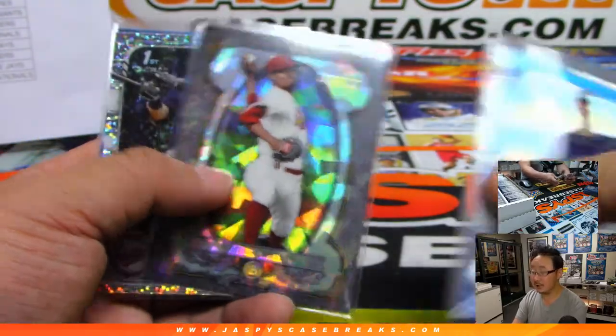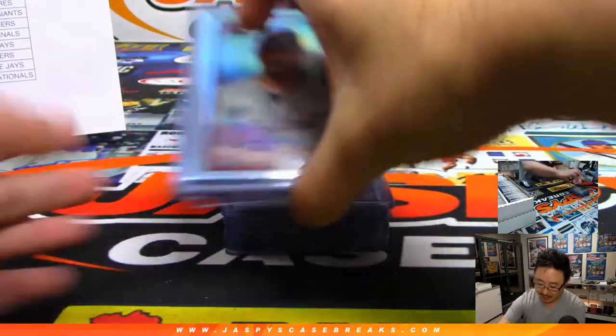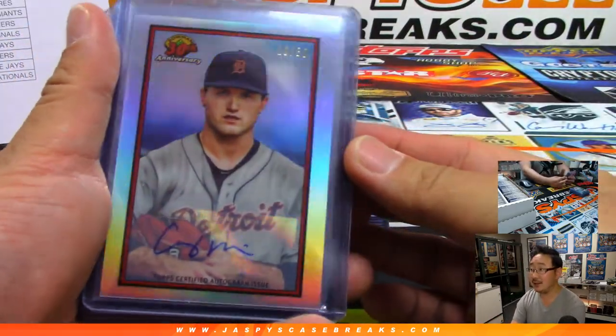It's an Atomic Genesis Cabrera — that Bowman-Sterling format. Look at this. This is the last auto from the case: Casey Mize. That is nice.